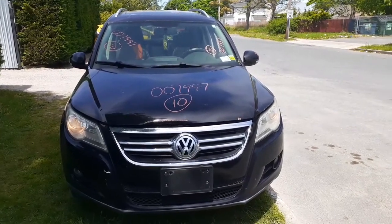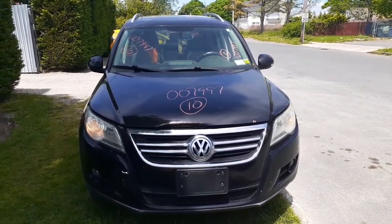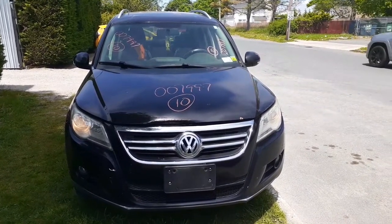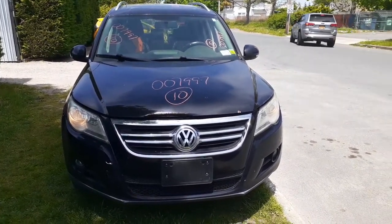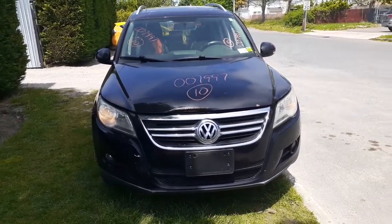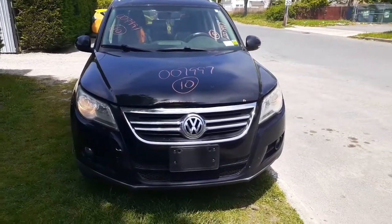Here's our newest arrival for inventory: a 2010 VW Tiguan, front wheel drive, 2.0 automatic. It's got 198,000 miles, it's a turbo setup, and as you can see it's got some damage on it — the hood was damaged.